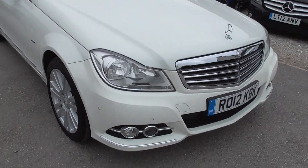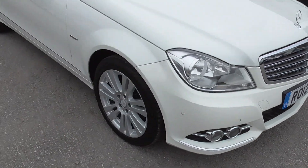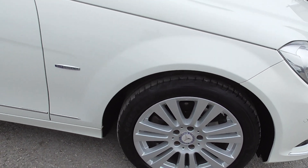We've got front and rear parking sensors, a little twin fog lights at the front there. Alloy wheels, all in decent brand tyres - I think most of them are Goodyear, I think there's one Bridgestone on the back.